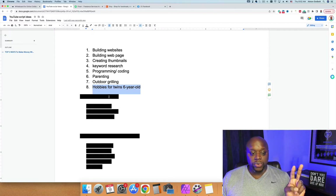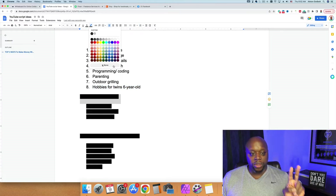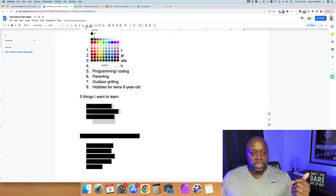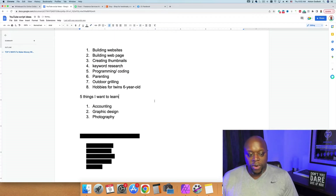Step number two is coming up with things that you want to learn. The reason I like this approach is it's going to motivate you to learn it so you can turn around and teach it. For example, here are five things I want to learn or get better at: accounting, graphic design, and photography. If I'm willing to go out and learn them, I can get one or two steps ahead of somebody else and then teach it — even something like accounting with Google Sheets, which people will pay to learn.